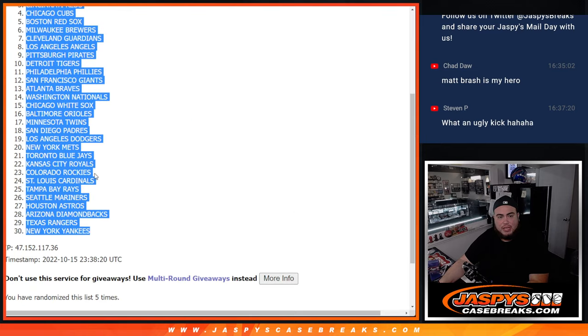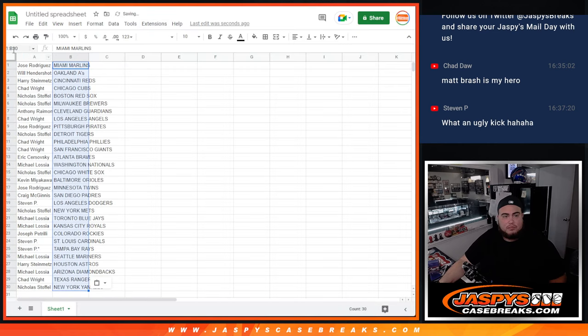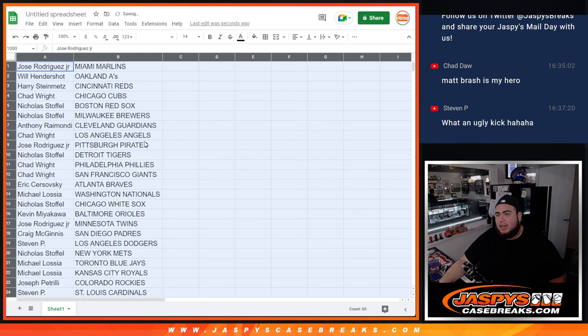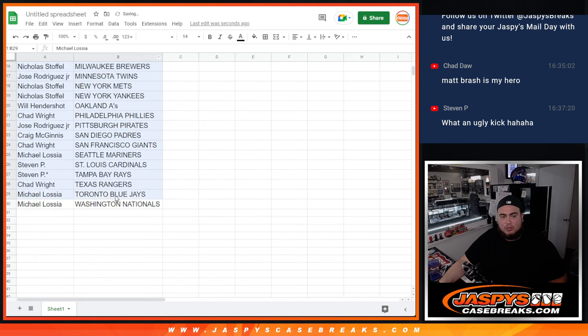Marlins down to the Yankees. All right guys, stick with what you got — just a quick little jumbo pack, so no trading.